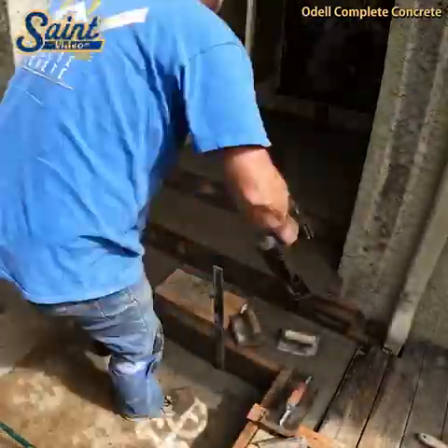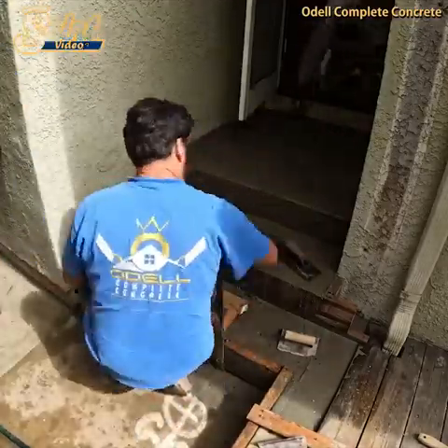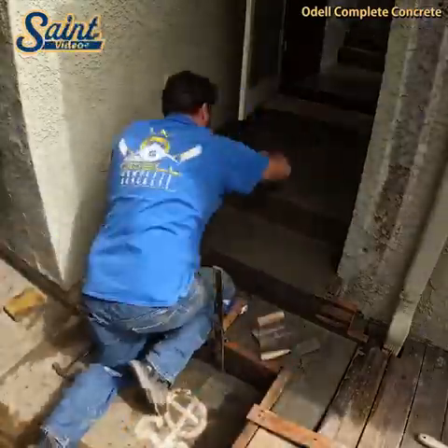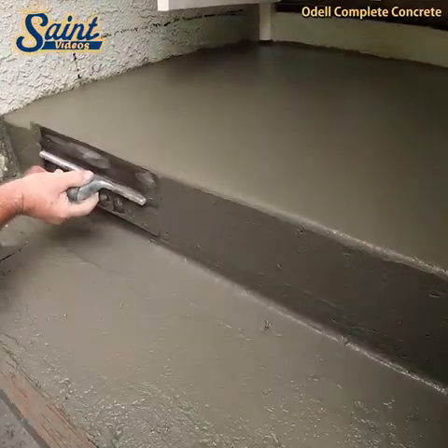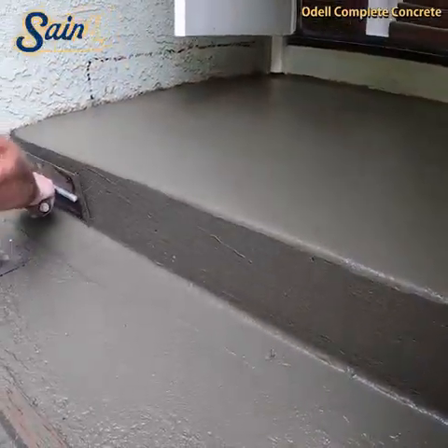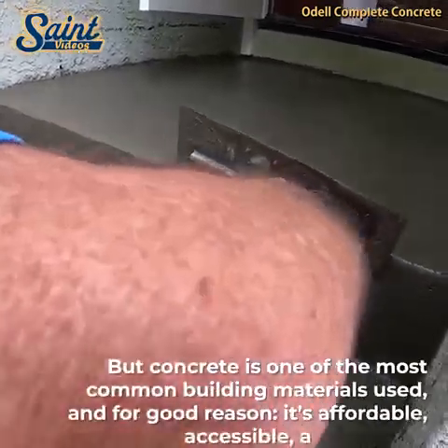If you want your stairs construction to be greener, there are several benefits to choosing precast concrete stairs over poured-in stairs. Precast stairs often take fewer materials to make and use recycled concrete as well. Using precast stairs also means that there will be far less dust involved in the installation, reducing the risk of allergy attacks and asthma.